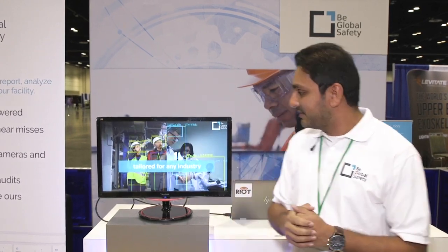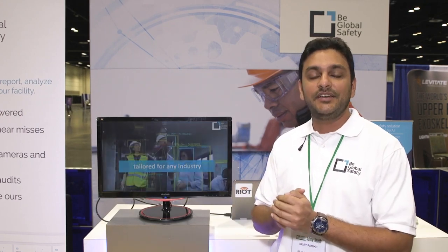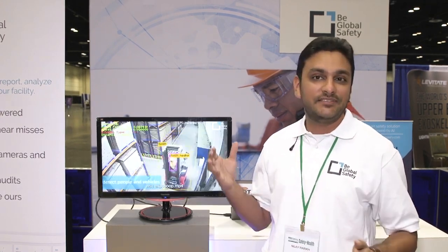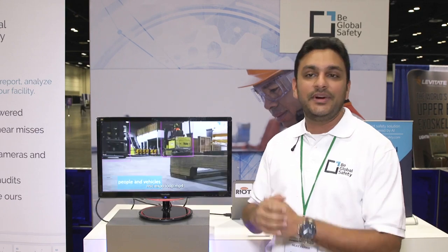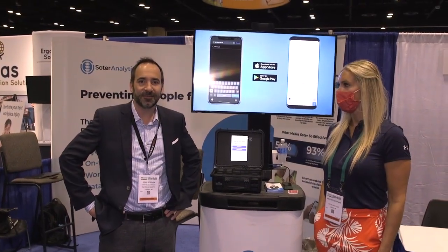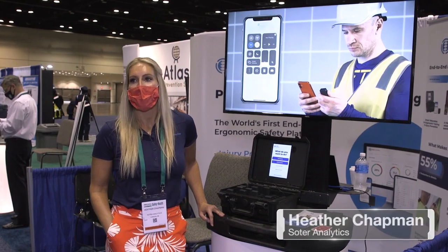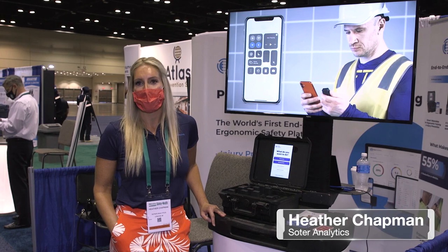B Global Safety is essentially digitizing safety in the manufacturing space, which they believe is a long overdue change required in the safety industry. Up next we have Heather from Soder Analytics — a tech company that makes wearable injury prevention products.